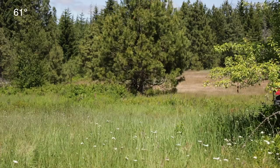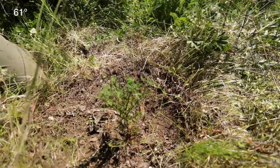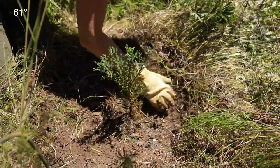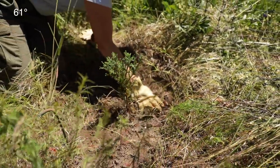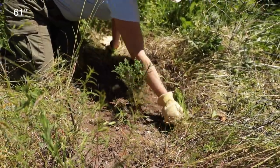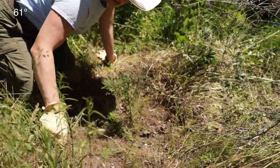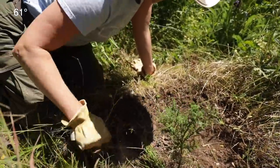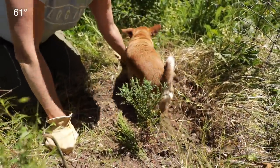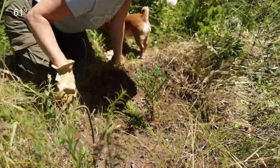Is this the western red cedar or is that the sequoia? This is sequoia — no, wait, it might be western red. It's one or the other; we did both. This was probably planted last year — it was a plug from last year. Okay, so that was western red cedar.